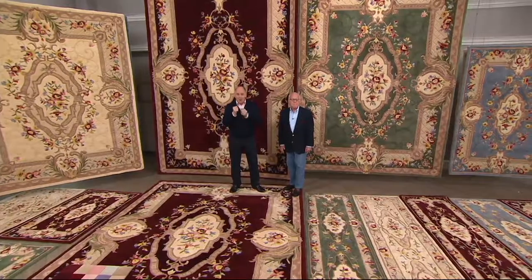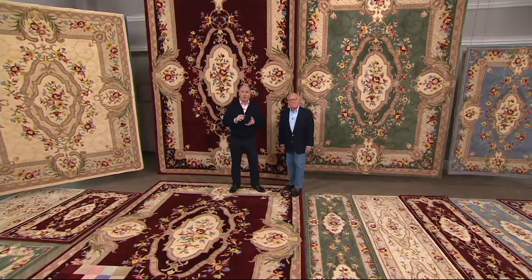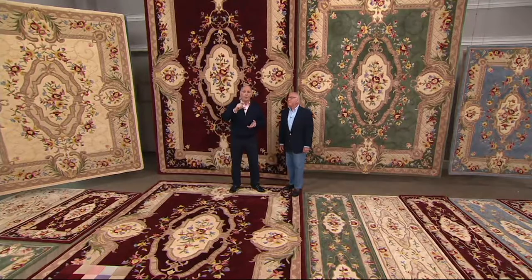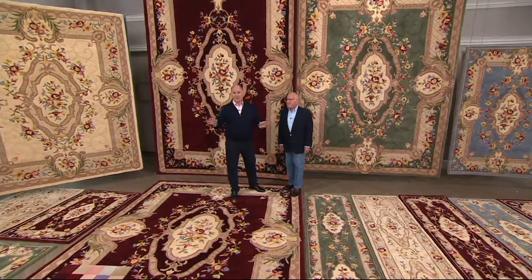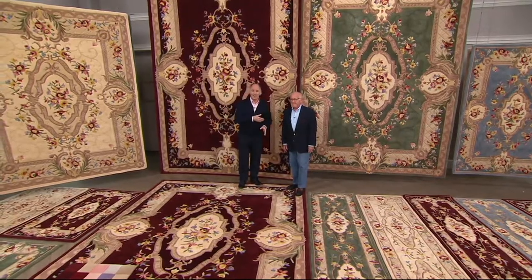That will handcraft, hand carve, hand serge a 100% wool pile carpet and rug that makes your home look stunning. That's what this man and his family has been doing now for almost a quarter of a century here at QVC.